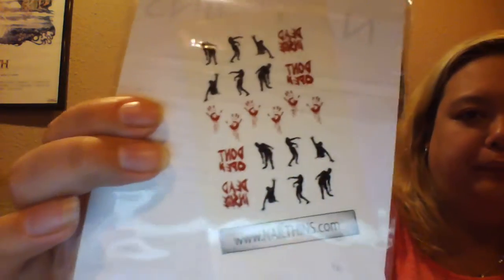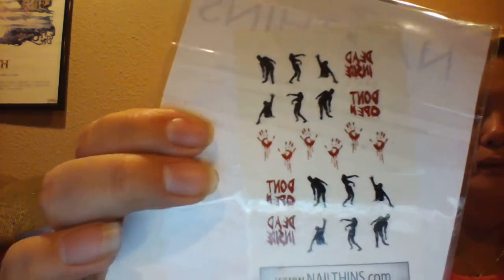The next thing we got are some nail thins, which are little stickers you put on your fingernails. These are actually supposed to be exclusive to this box. They retail for $15 — seriously! I may have to actually break down and do my nails. It has instructions in English for how to put them on. The brand is Nail Thins. You can tell we don't do our nails, but $15!